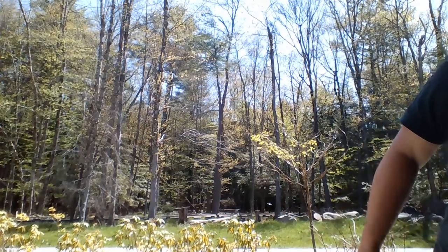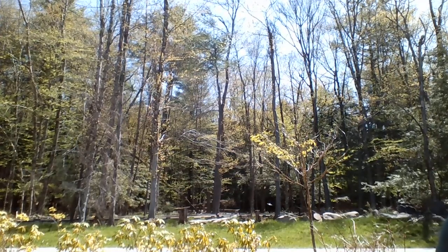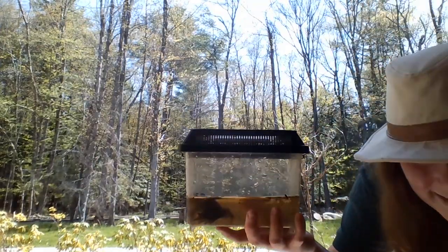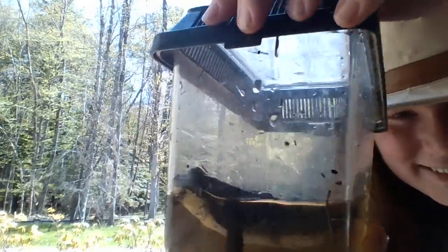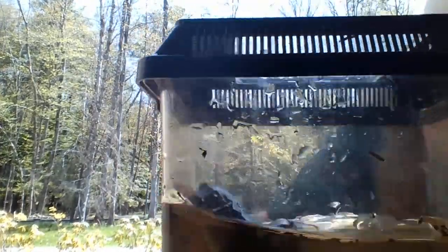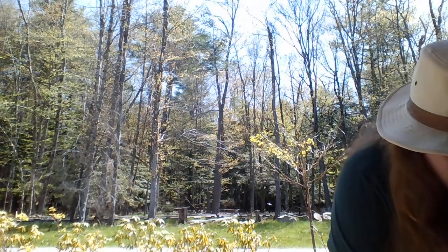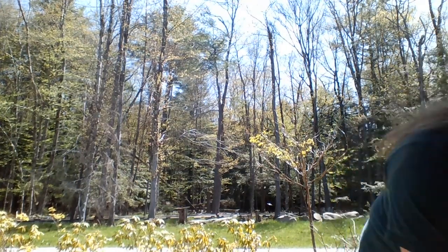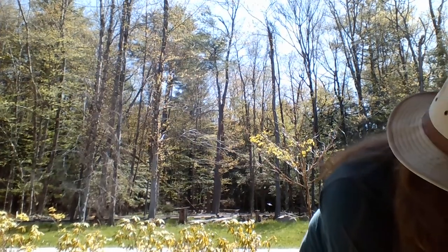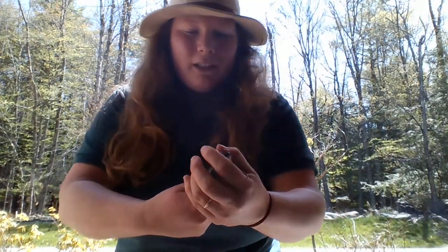Our next friend is pretty jumpy, so he's in a big container. We're going to move into a smaller container so that you can see. This is one of our green frogs — I caught this male green frog right in front of a pool while I was looking for tadpoles. I'll get my hands nice and wet. Be very gentle when handling this frog — you want your hands wet so you don't take off their slime coat, but they need to breathe.